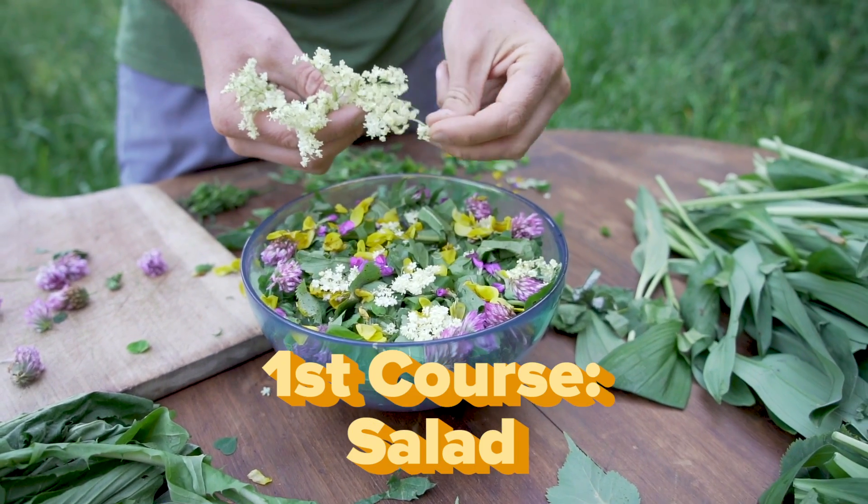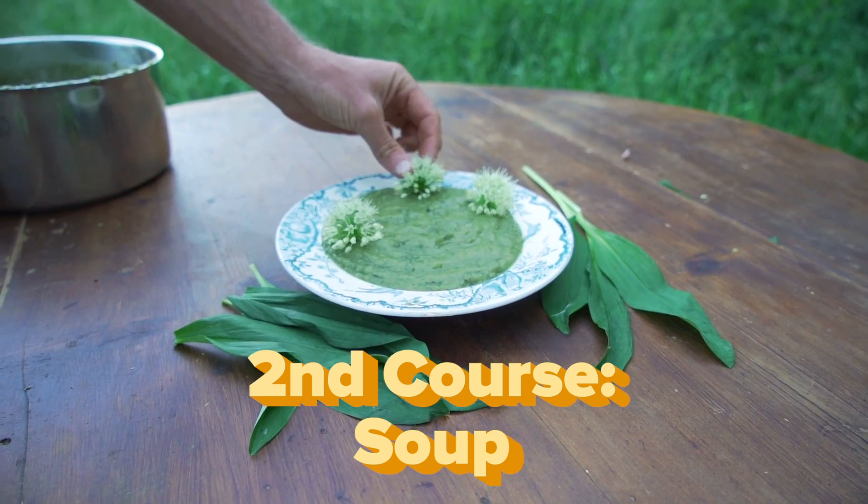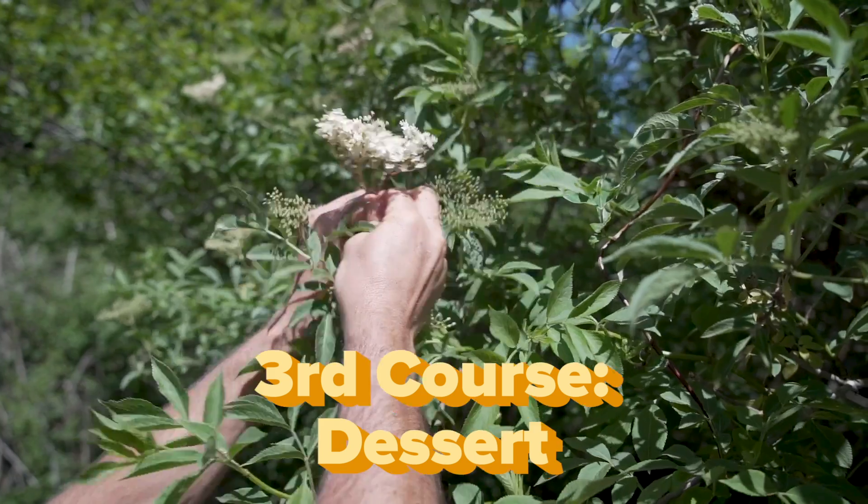The three courses I'm going to make are a weeds and flower salad, a soup with wild onions and stinging nettle, and for dessert, battered elderflower, plus a stinging nettle tea.